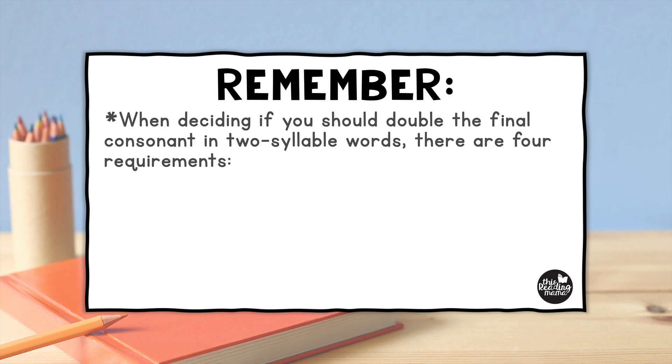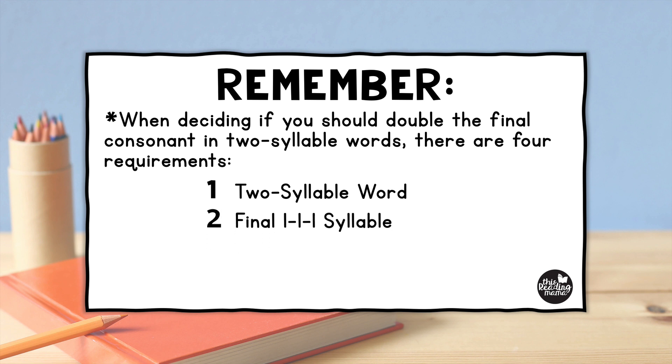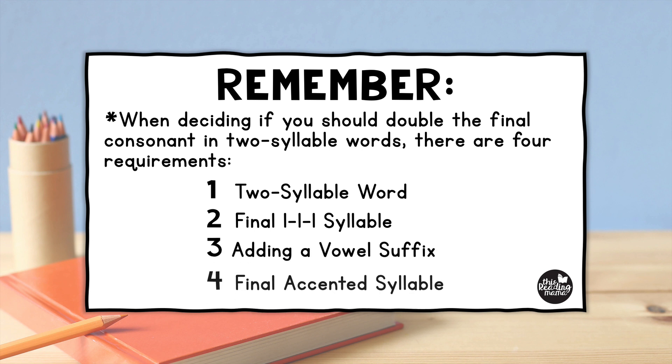Now remember, when we are deciding whether to double the final consonant in two-syllable words, there are four requirements. First, it must be a two-syllable word. Second, the final syllable must be a one-one-one syllable. Third, you must be adding a vowel suffix. And fourth, the final syllable must be accented. Of course, there are exceptions to this doubling rule, but it's more consistently followed than it is broken — so it's a good one to teach to our learners.